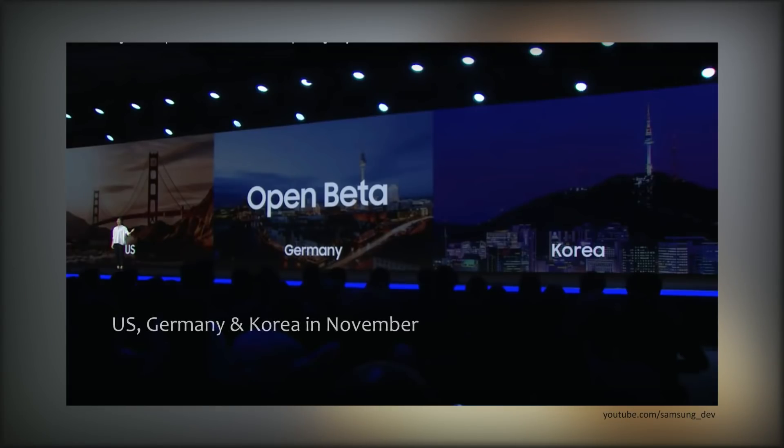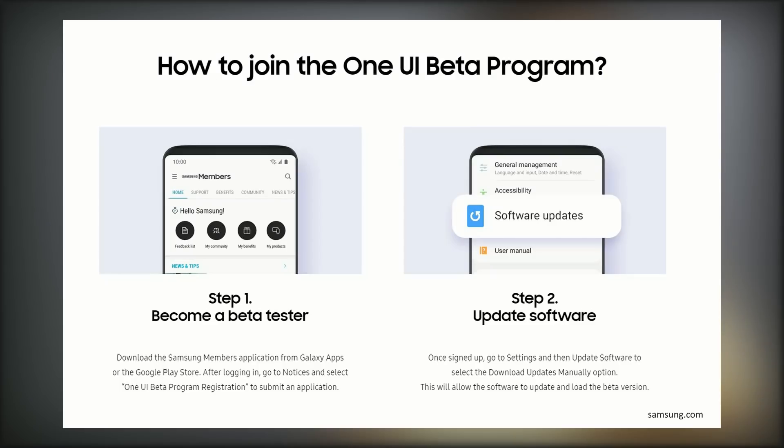The beta program will be available in the US, Germany, and Korea in November, followed by UK, Spain, Poland, India, France, and China. To become a beta tester, you need to download either the Samsung Members or Samsung Plus app. After logging in, go to Notices and select One UI beta program registration to submit an application. I'm super jealous because the beta program isn't coming to Canada by the looks of things. Hopefully One UI gets released early January 2019 and the wait isn't too long for its official release.